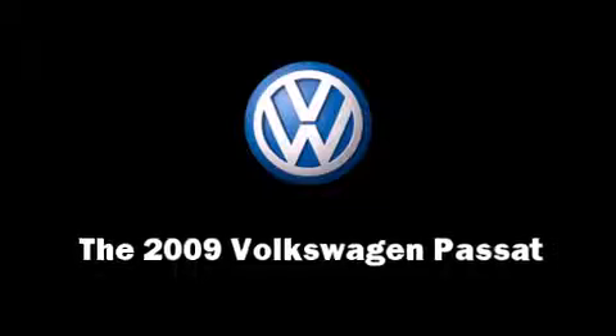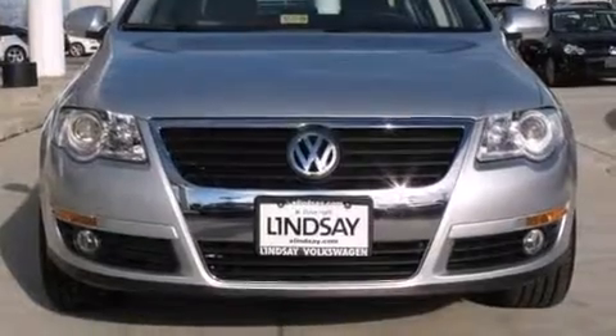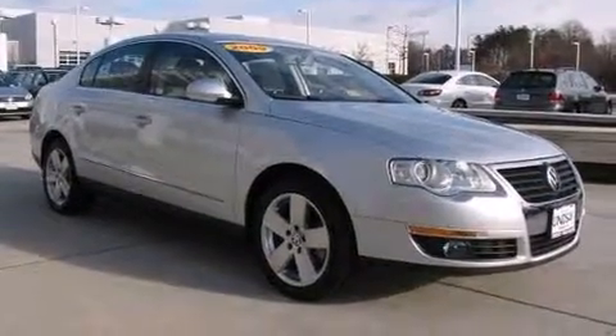Here's a great deal on a 2009 Volkswagen Passat. With fewer than a thousand miles on the odometer, this four-door sedan prioritizes comfort, safety, and convenience.